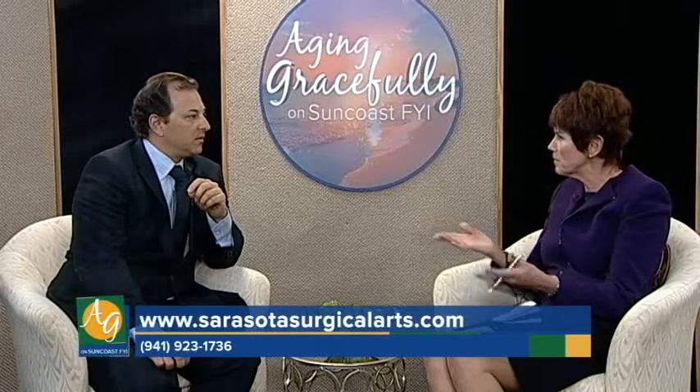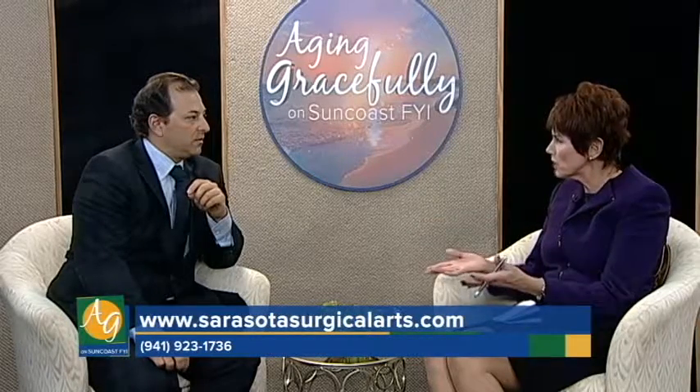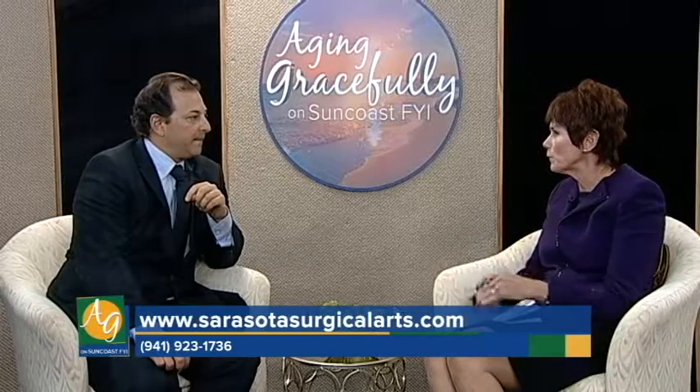And these are all the types of things that when a client comes in for a consultation, you'll give them your suggestions and work with them on what they're comfortable with.